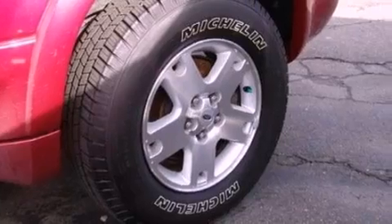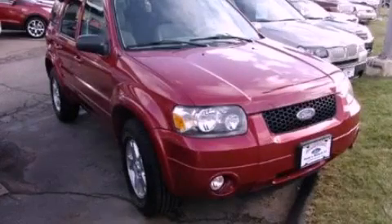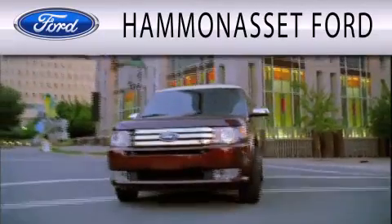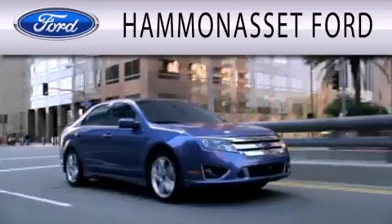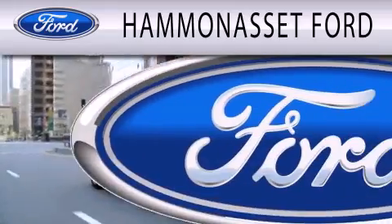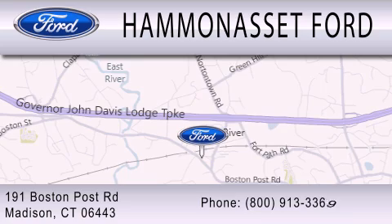Contact us today and schedule your opportunity to see this vehicle in person. Hammond Asset Ford is dedicated to doing everything possible to ensure that the experience you have selecting your next vehicle is as pleasant as possible. We are located at 191 Boston Post Road in Madison.